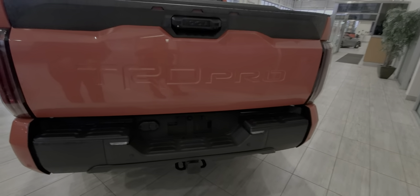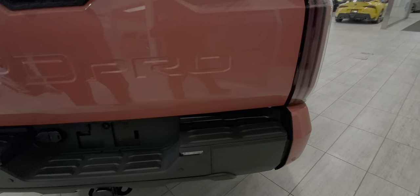You've got your tow package with 4 and 7 pin, and rear clearance sonars on this one. Let me show you a few great features on the inside.